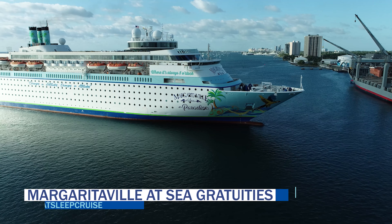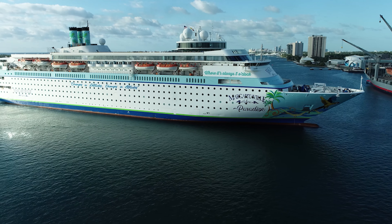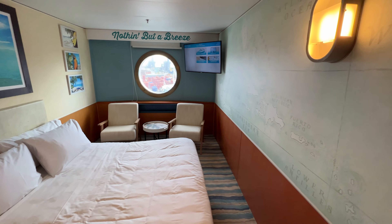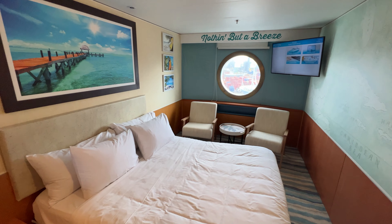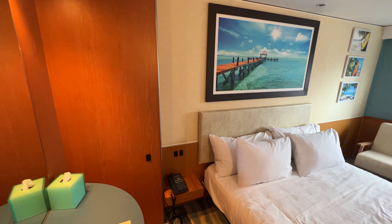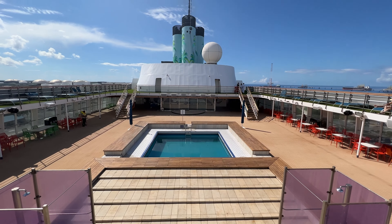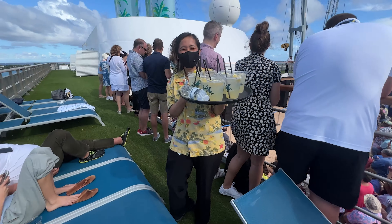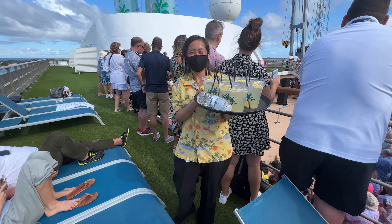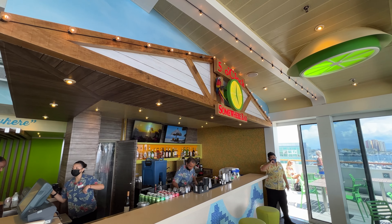On the new Margaritville at Sea Cruise Line, guests can expect to pay gratuities during their two-night sailing. These fees are $14.95 per person per night for interior and ocean view staterooms and $19.95 for suites. Guests are also charged up to $12 per person per day for a fuel charge — many cruise lines have this in their fine print, but Margaritville is the only ship we sailed on that actually imposed that $12 per person charge. Additionally, there's an 18% service charge added to all bar purchases.